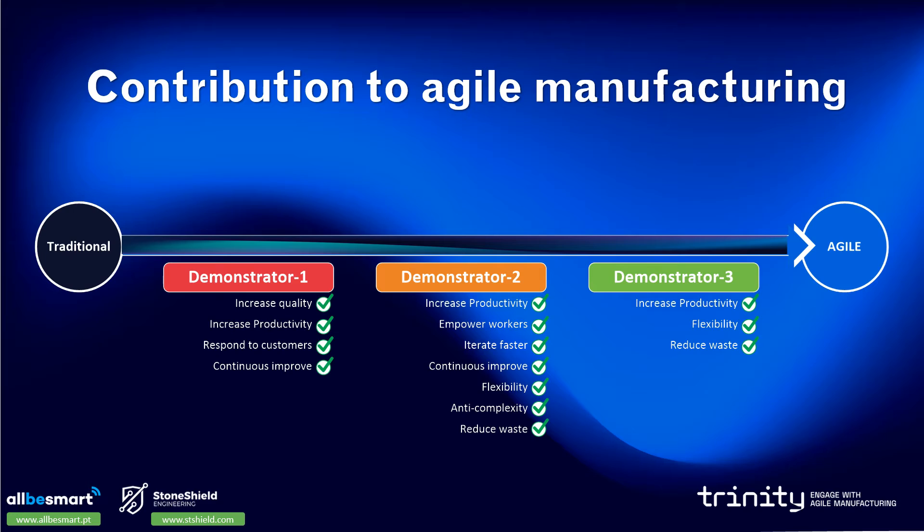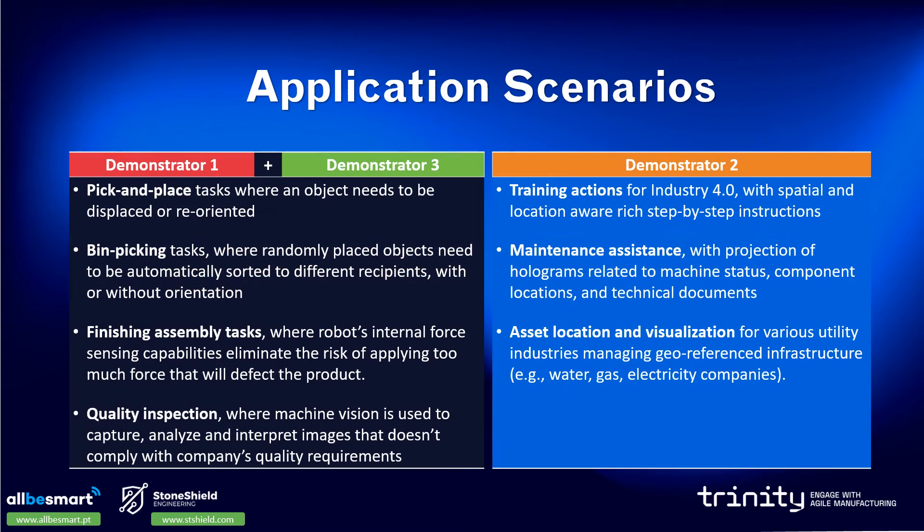This picture shows how the different demonstrators are contributing to the Agile manufacturing goals. The following table identifies the application scenarios for the Agile demonstrators. Demonstrator 1 and Demonstrator 3 are part of the same group, as the developed technologies complement each other.